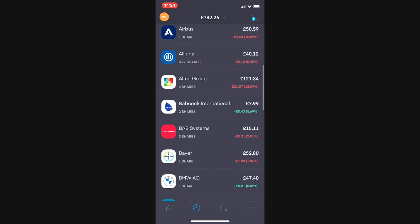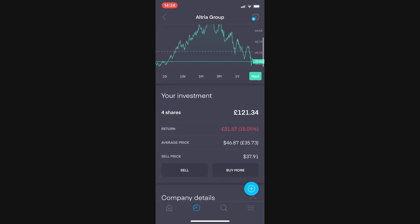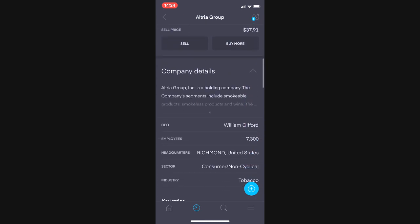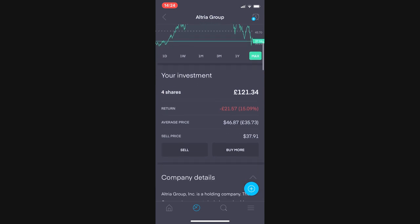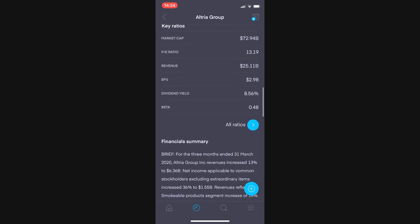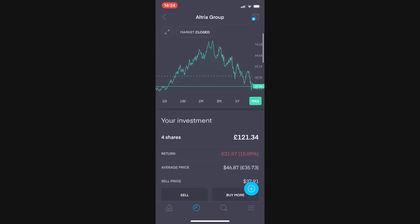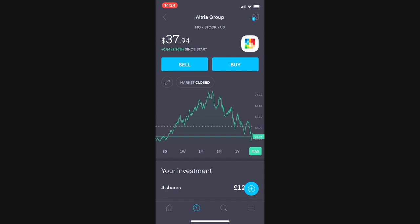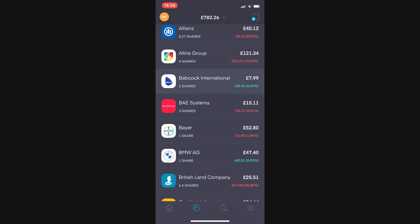Next up, Altria Group, currently at £121, down £21.57 or 15.09%. They recently paid out their dividend after reporting and beating on EPS and on revenue, which is really good. The yield is 8.56% at the current price of $37.94. I'll show you the dividend I received from them later in the video.